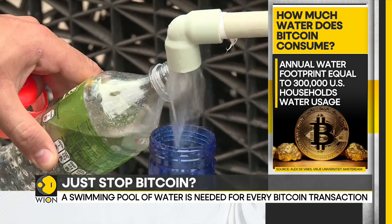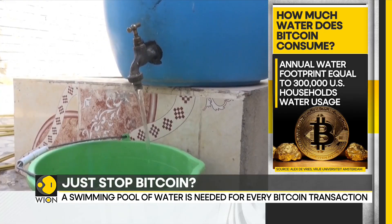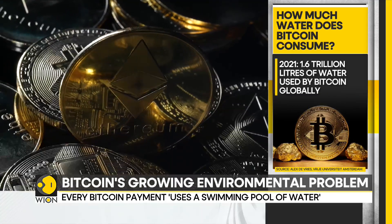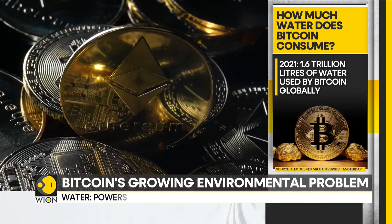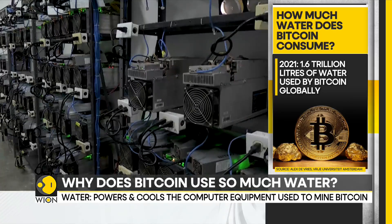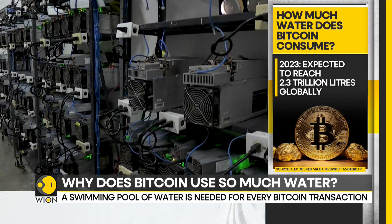Shockingly, the study suggests that the water footprint of Bitcoin in the United States is equal to the water usage of around 300,000 U.S. households. That's not all — as per the study, Bitcoin used around 1.6 trillion litres of water globally in 2021.